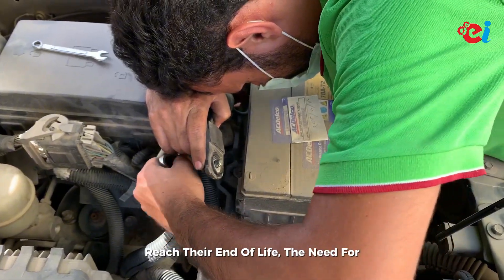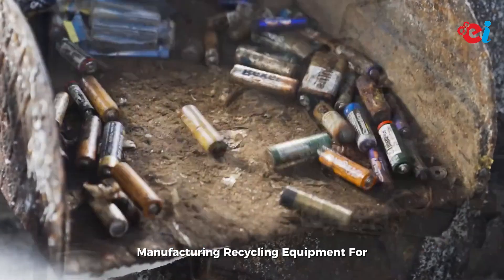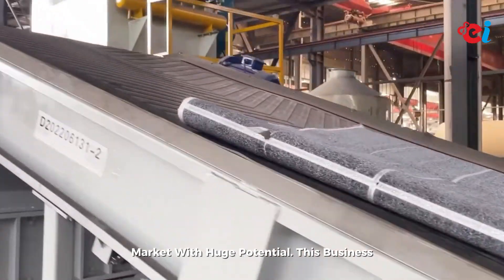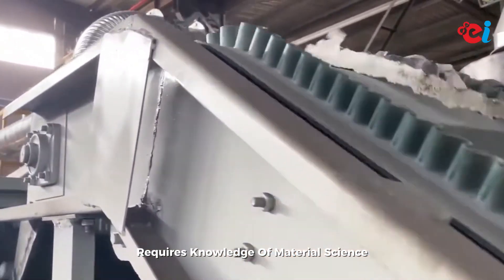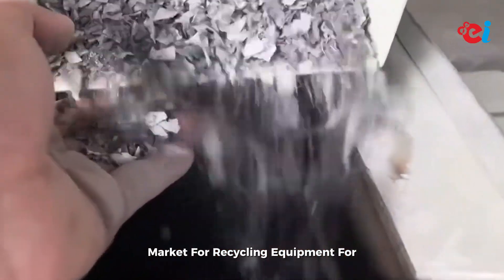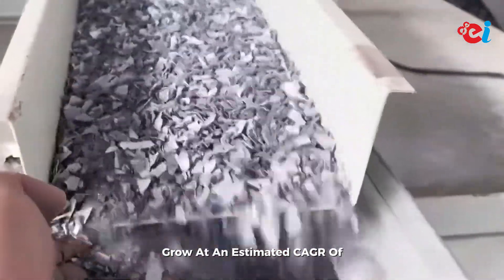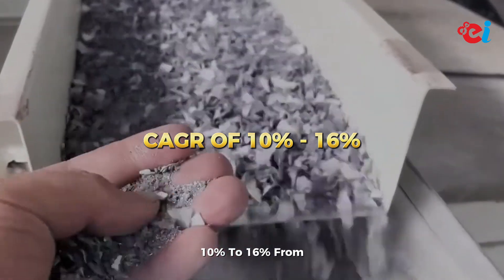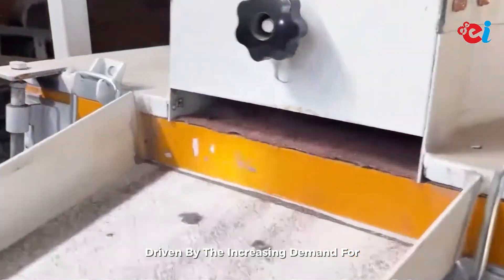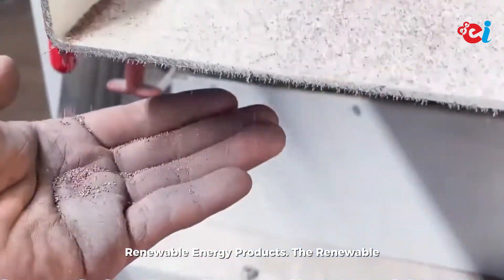Number ten: recycling equipment for renewable energy products. As solar panels, wind turbines, and batteries reach their end of life, the need for recycling solutions is growing. Manufacturing recycling equipment for renewable energy products is an emerging market with huge potential. This business requires knowledge of material science and advanced recycling processes. The market is projected to grow at an estimated CAGR of 10 to 16 percent from 2025 to 2030, driven by the increasing demand for sustainable disposal and reuse of renewable energy products.